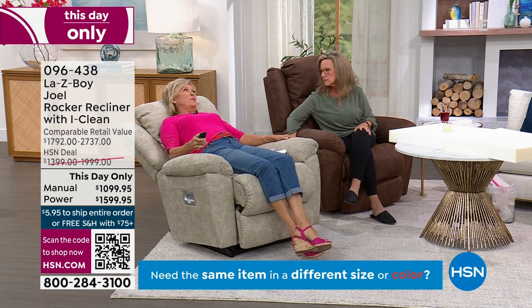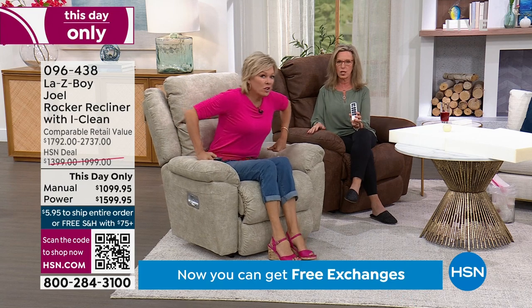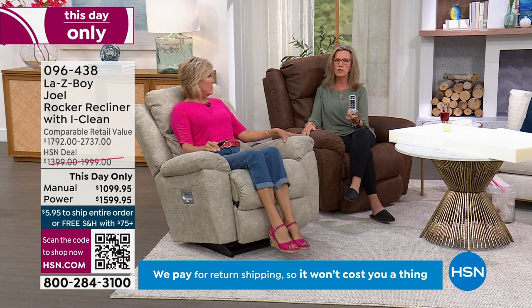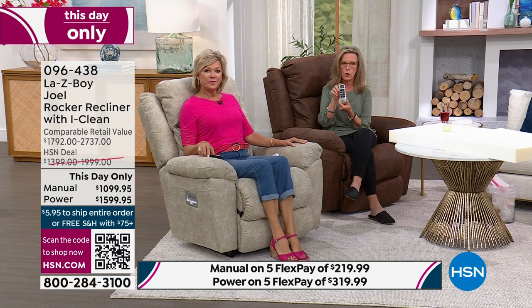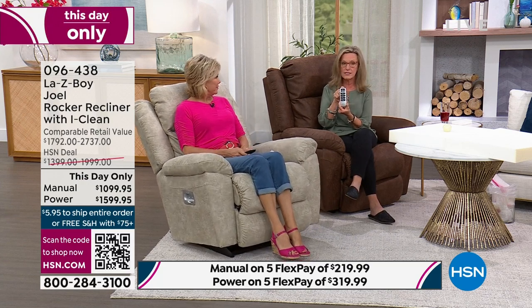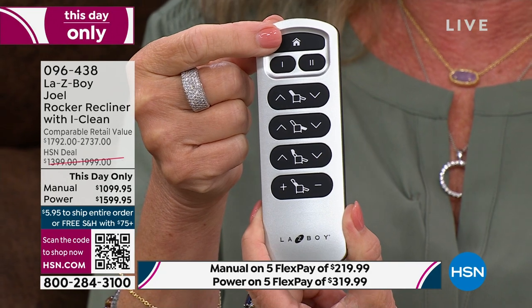They are incredibly comfortable — they both rock. These are all rockers, not wall recliners. With a rocker you need room behind and in front, so La-Z-Boy suggests about 10 to 13 inches away from the wall. The power recliner comes with an exclusive La-Z-Boy wireless remote — patented and engineered by La-Z-Boy.